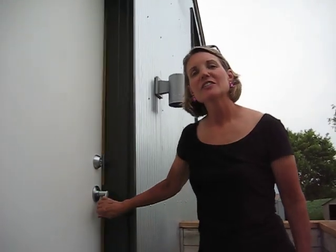Hi, welcome to the Dutch Lake Farm Guest House. I'll just give you a quick tour so you know what the accommodations are like.